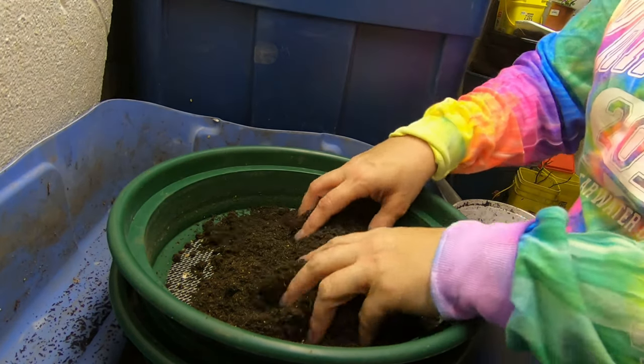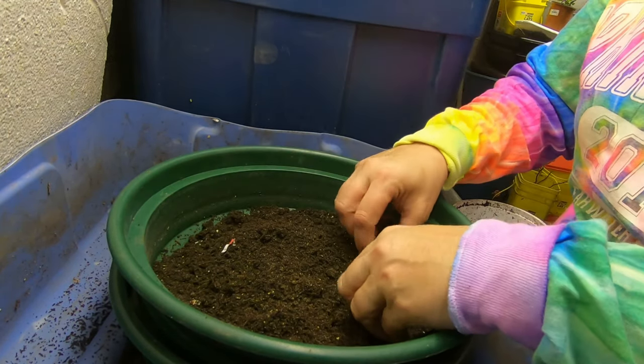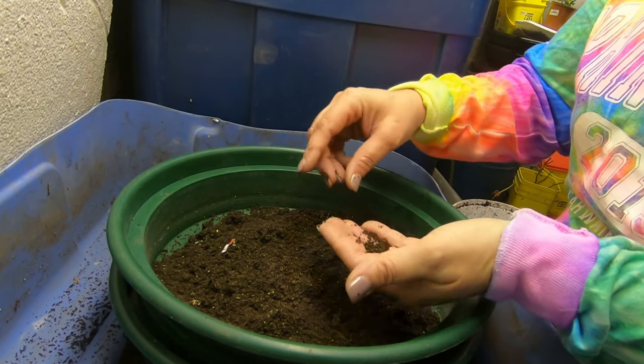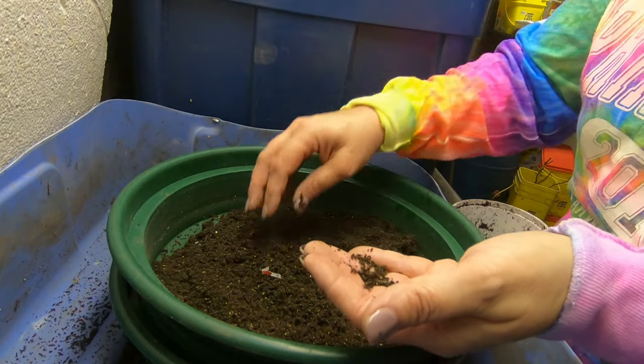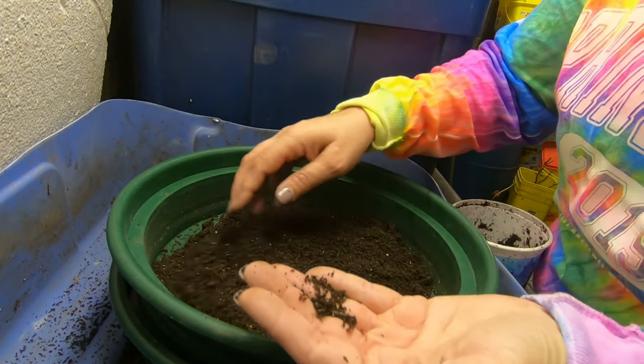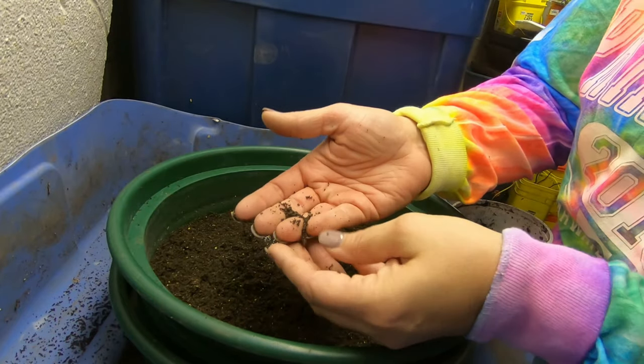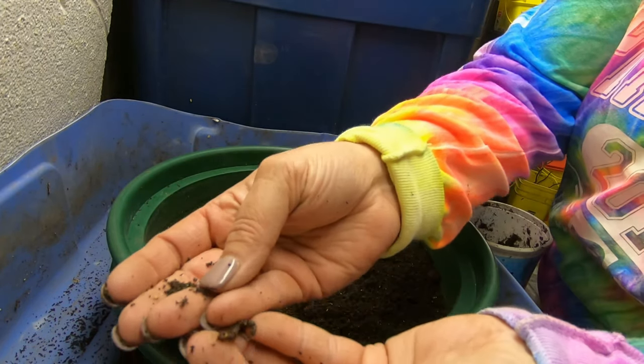Hi guys, it's Anne over at Plant Obsessed, and I'm going through my castings before I put them outside. These have been sitting since maybe Christmas. I've been making sure I misted them every once in a while, but I am still finding worms even now.